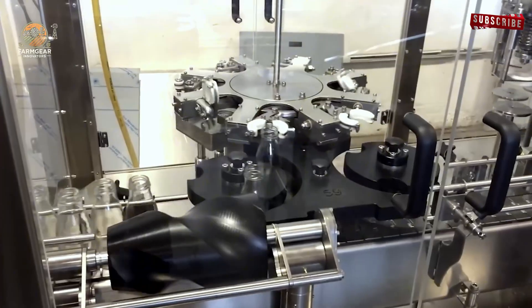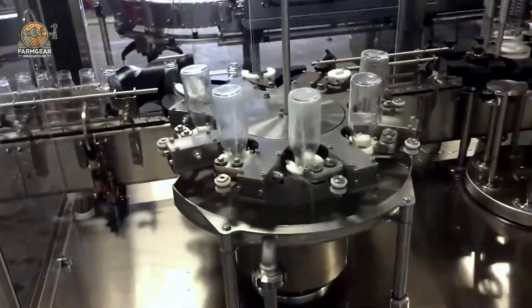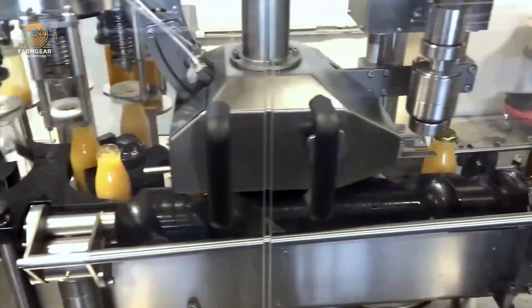Once the pineapples are prepared, the next step is juicing. In the pineapple juice production line, the pineapples are pressed to extract every drop of that golden goodness. The juice is then filtered to ensure it's smooth and pure.